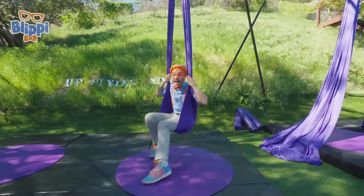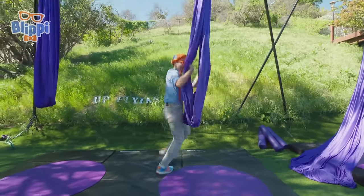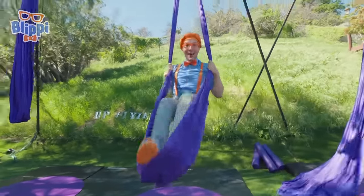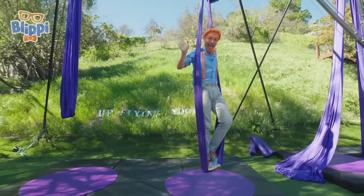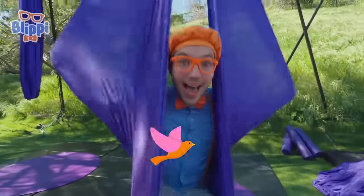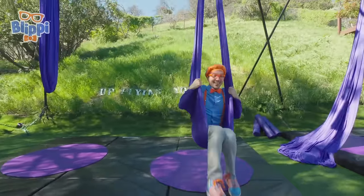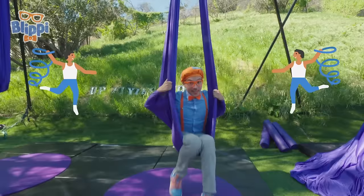You can swing sitting down or you can swing standing up. Look at me go — I'm up so high! I'm a bird! That's pretty silly, but I think I want to spin some more.